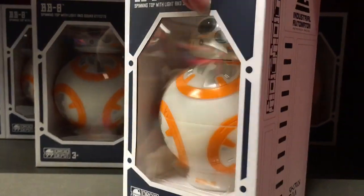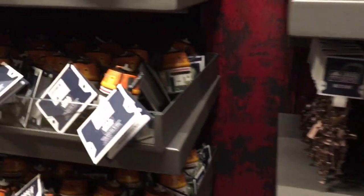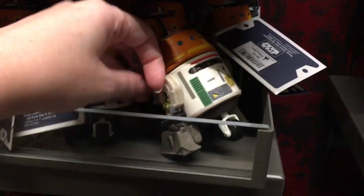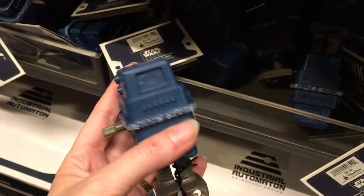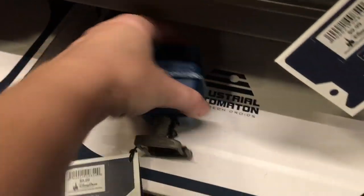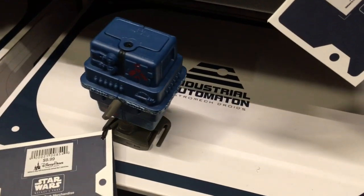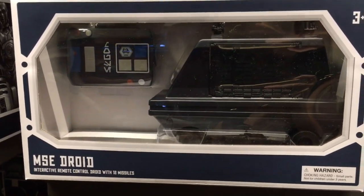Down here they have the black BB unit too, and then they have some other little figures. And then down here they have a gonk droid and you can actually wind him up. There you go — he took one step. But he's so cool. He's also outside the droid factory when you exit. They also have one of the mouse droids, those little ones that roll around.